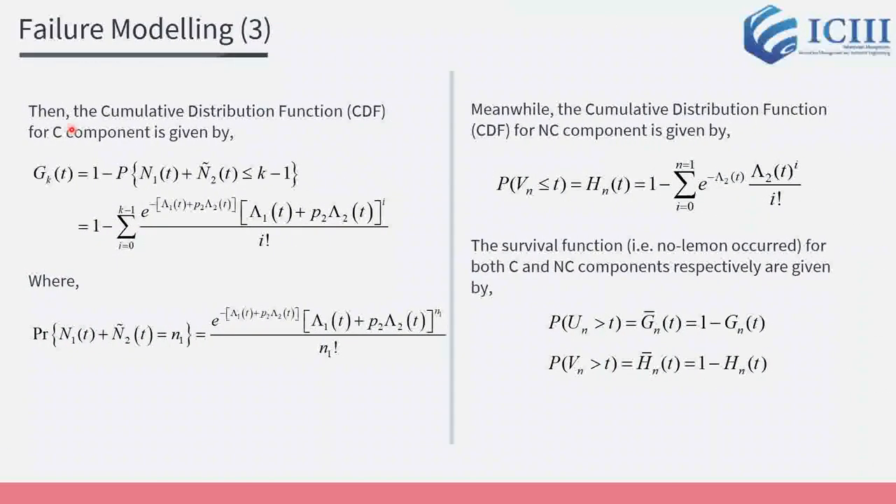After several derivations, the cumulative distribution function for the C component is given by this equation. Meanwhile, the cumulative distribution function for the NC component is given by this equation. Furthermore, the survival functions for both components respectively are given by those equations.